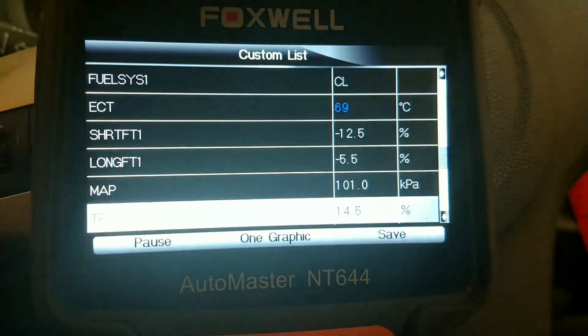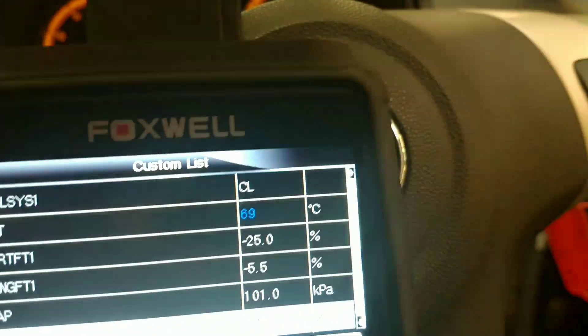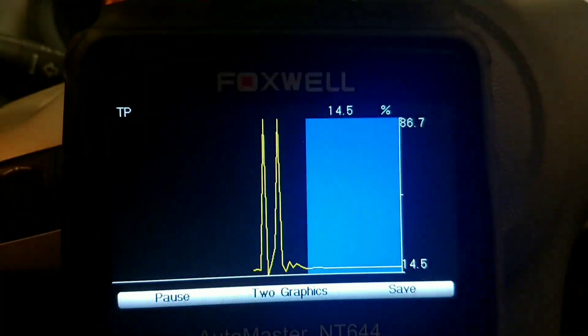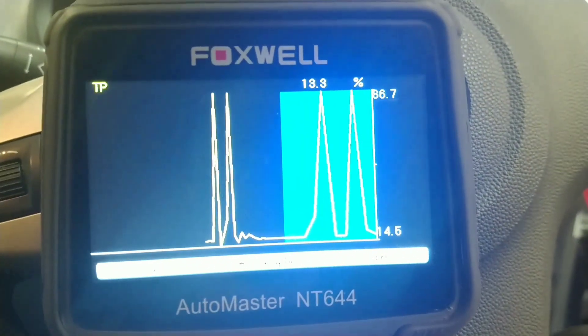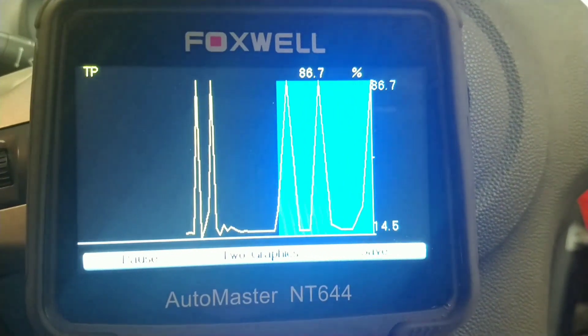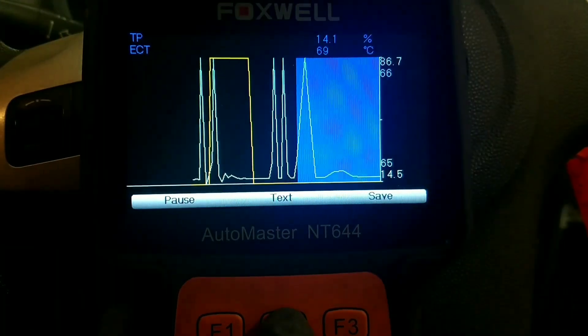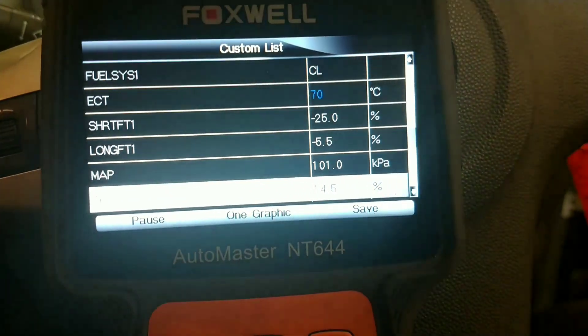I notice that when it's at idle the fuel trim is really minus 25 on the short term, and the long term was minus 5. Now I'm just looking at the throttle plate position to see if that's working properly, and looking for inputs that would control the fuel trim.